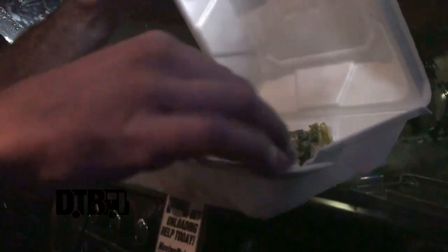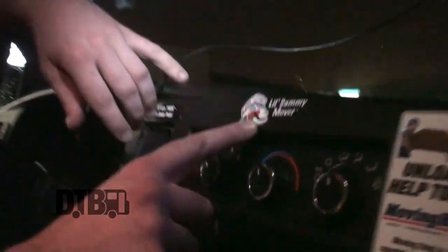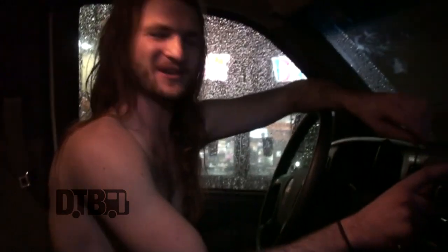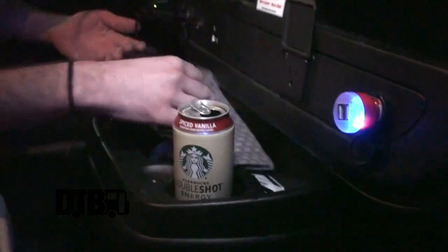Random stuff on the dashboard. Eating a salad with a spoon for some reason — don't have any forks, very strange. This is called Little Sammy. That is not an image of the van. Lots of random stuff up in here.